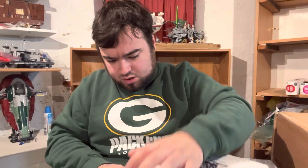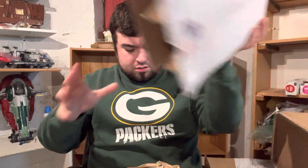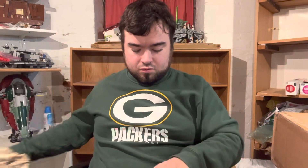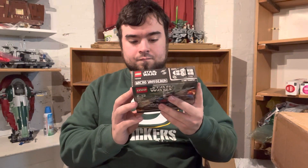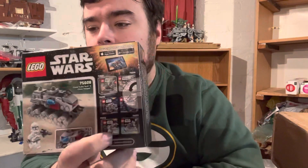This is the Clone Turbo Tank one. This one wasn't as bad. I think the Republic Gunship is the one I paid like $52 for. It was either this one or the Republic Gunship — I can't remember. But this is the 75028 Clone Turbo Tank Micro Fighter.